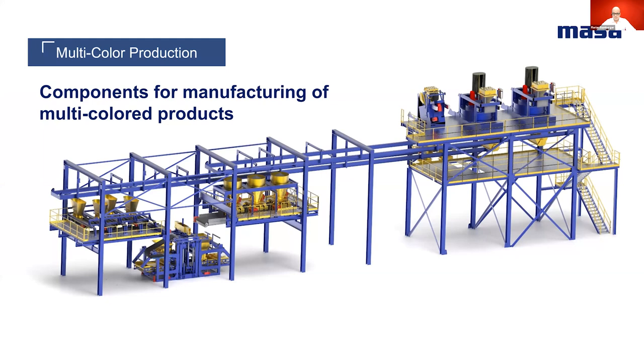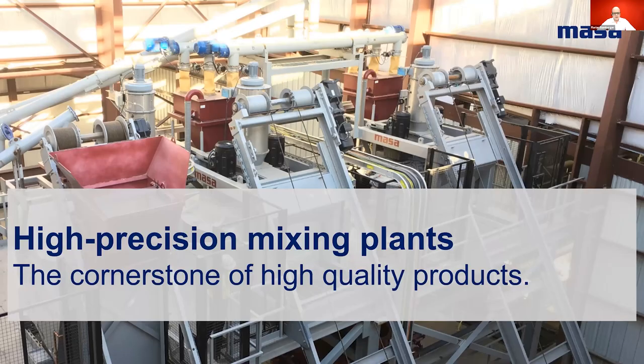This webinar will be divided into three parts. Firstly, we will talk about the MASA mixing plants in more detail, which you can see here on the right-hand side of the picture, followed by the different MASA color blending solutions, which you can see on the upper left-hand side. We will finalize the webinar by having a more detailed look at different configurations of the block making machine itself. In the first section, we will discuss the MASA mixer portfolio — the different concepts when it comes to face mix and base mix concrete preparation.